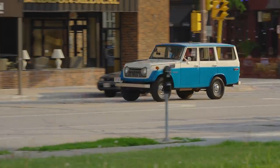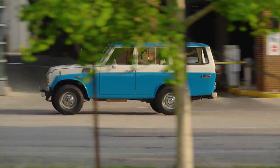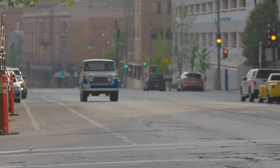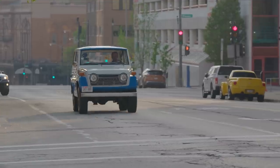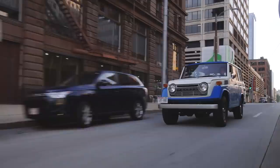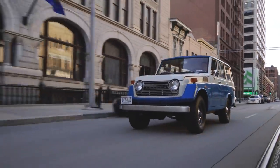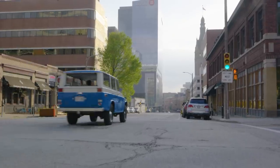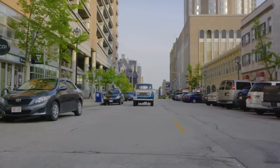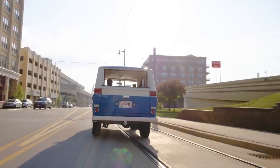The FJ55 is really the ideal Land Cruiser. It's not the rough-and-tumble, ubiquitous FJ40 that everybody knows and loves, and it's not the more modern FJ60 wagon. It's Toyota's first dedicated Land Cruiser wagon. If you're driving through downtown Milwaukee with rough-and-tumble streets, it really soaks up the bumps quite nicely. But smooth in a Land Cruiser is not necessarily smooth in a luxury SUV, so let's not get mistaken there.